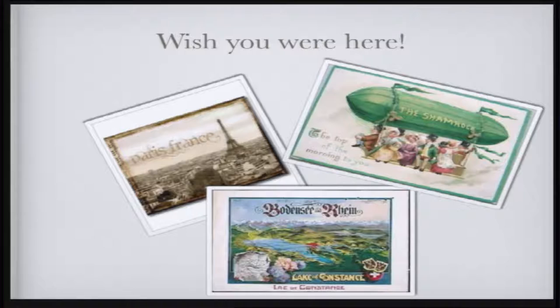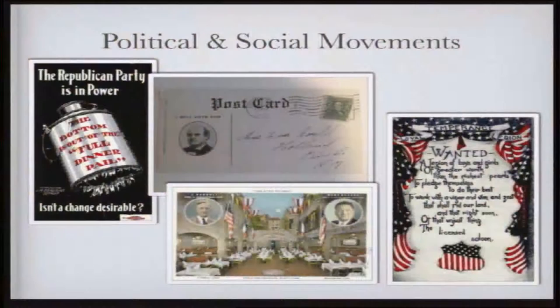You'll see there are lots of varieties. There are the 'Wish You Were Here' cards — some people who went to Paris, France, or on the Rhine, writing back to tell you how great it is. And then there were political ones — you see William Jennings Bryan running for president, and a couple of other politicians are having a party.